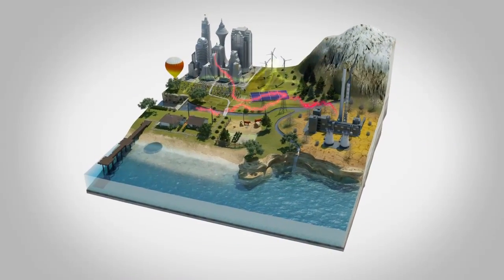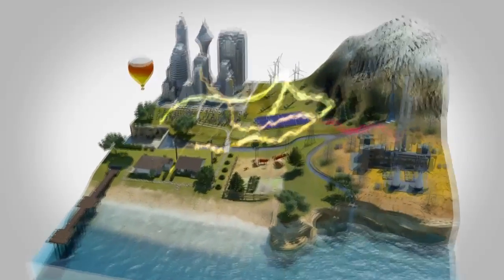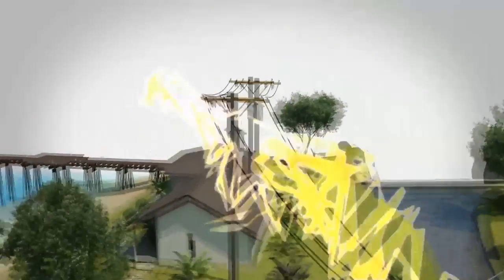This new infrastructure, the smart grid, connects energy resources in a way never possible before, bringing renewable energy to the home.